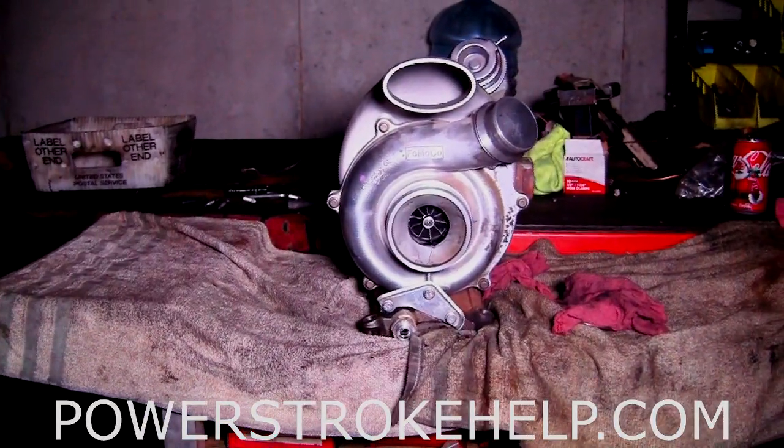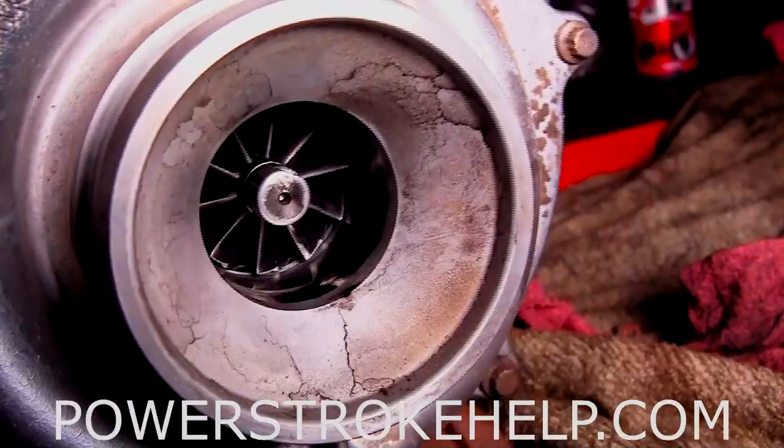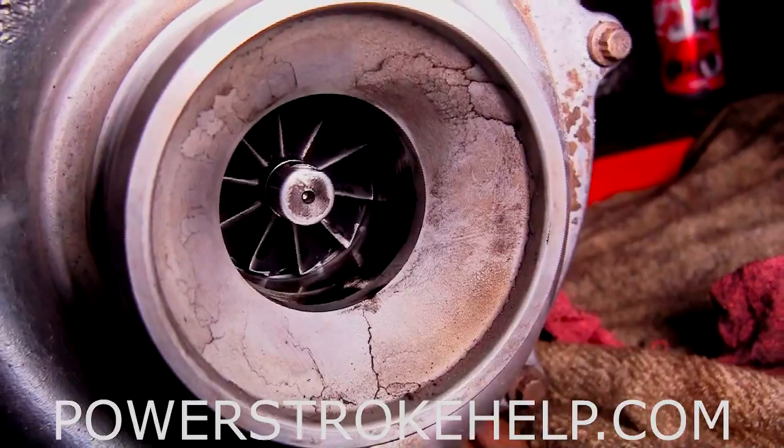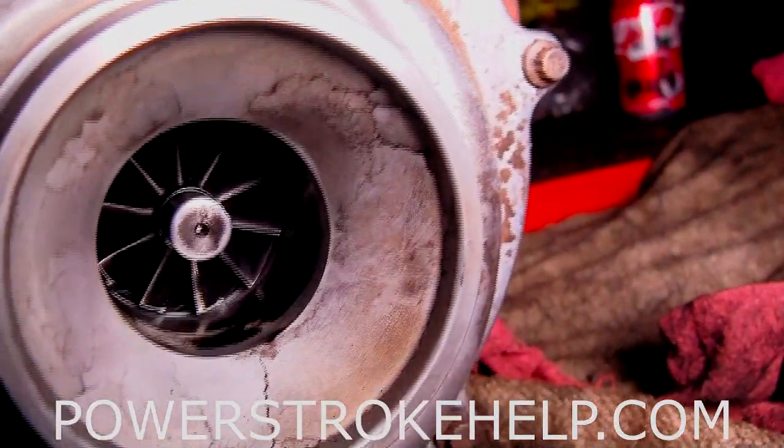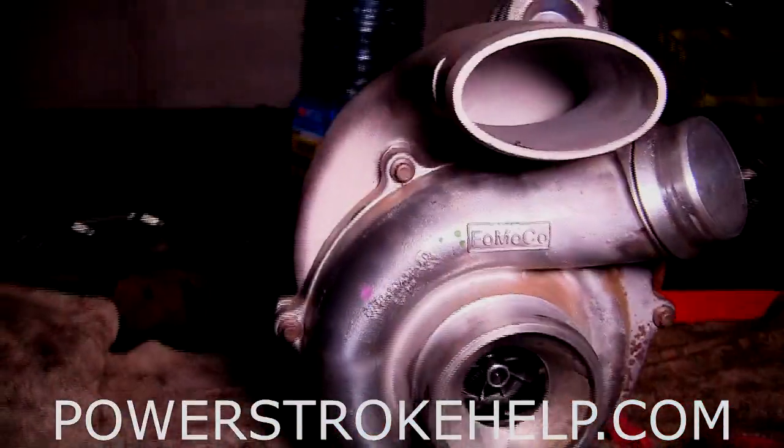It turns out that these turbochargers are prone to bearing failure on the 2011 and 2012 models. You can see right here the bearings failed in this one, and if you look close, you can see where the impeller has gone against the case — and that's what that terrible noise was about.